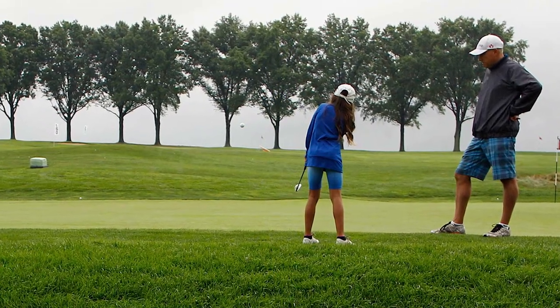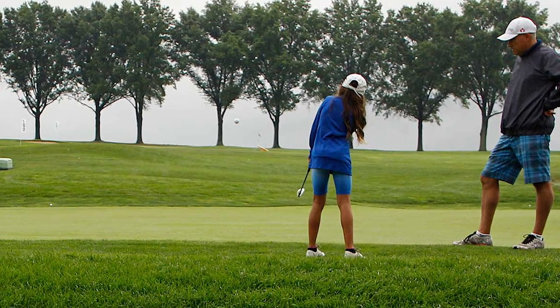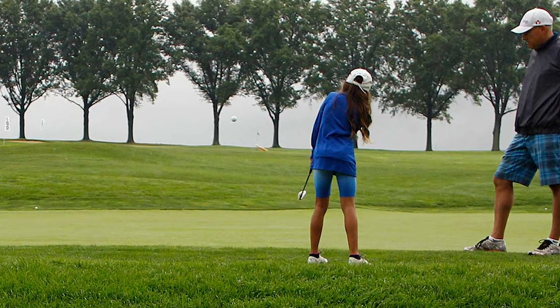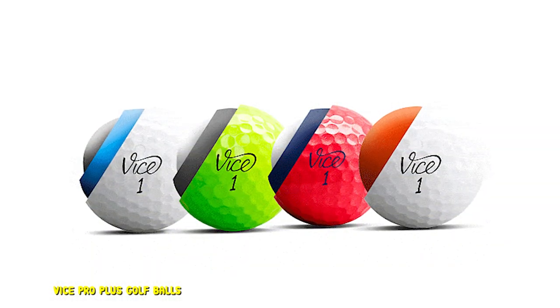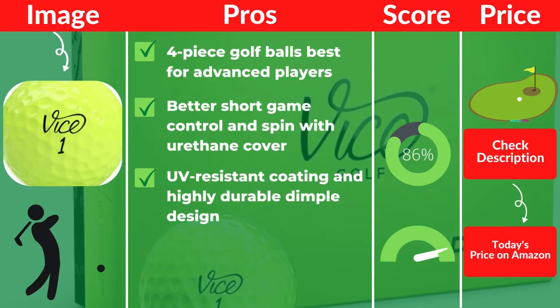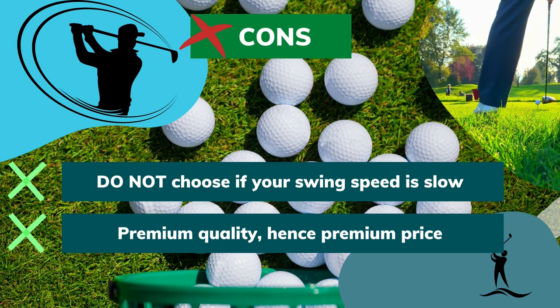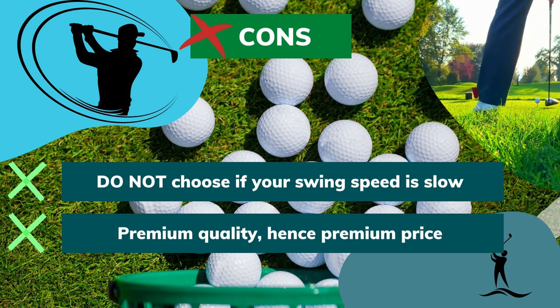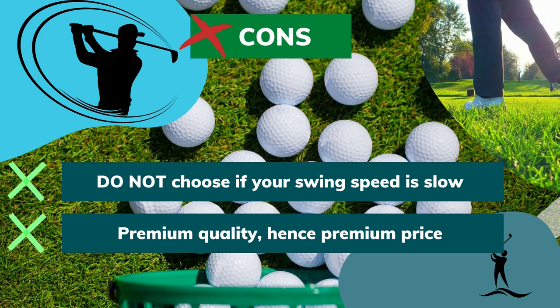These are four-piece golf balls for distance. The four-piece design itself means more layers, which when compressed make the ball travel longer distances. The high spin on irons follows precisely because of this four-piece construction. Pros: Four-piece golf balls best for advanced players. Better short game control and spin with urethane cover. UV-resistant coating and highly durable dimple design. Cons: Do not choose if your swing speed is slow. Premium quality, hence premium price.